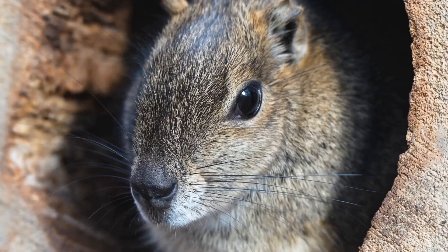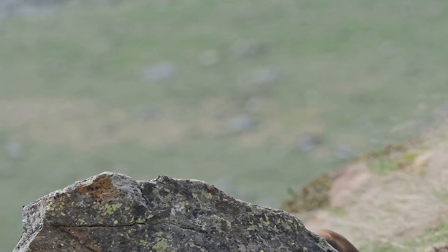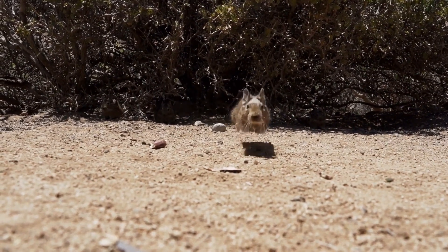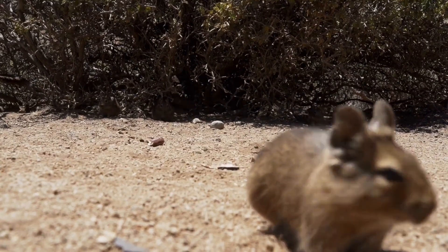Next time you're out in the desert, remember the Jerboa. They may be small, but they're a force to be reckoned with. They teach us that even in the toughest conditions, life always finds a way. And they remind us that sometimes the smallest creatures have the biggest lessons to teach us all. Until next time, stay wild and free.